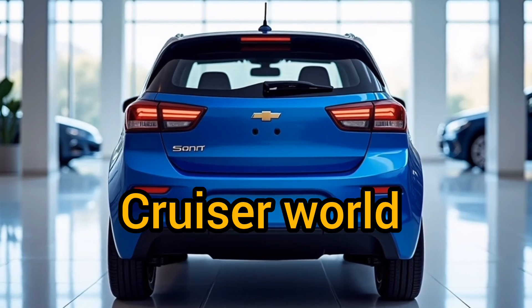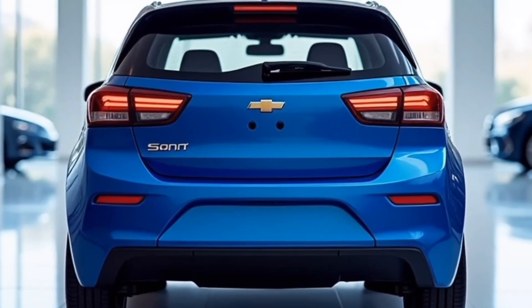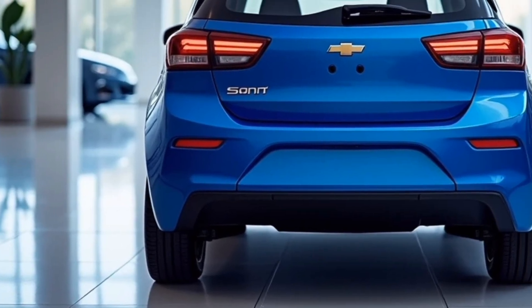Welcome to Cruiser World, where today we're diving into the exterior design of the 2025 Chevrolet Sonic, a compact car that's been refreshed with a bold, modern look and incredible street presence.